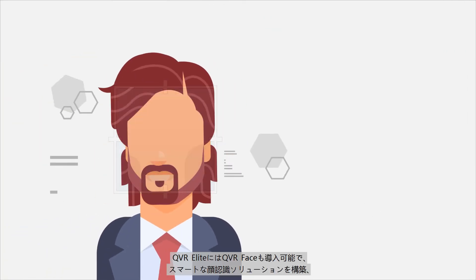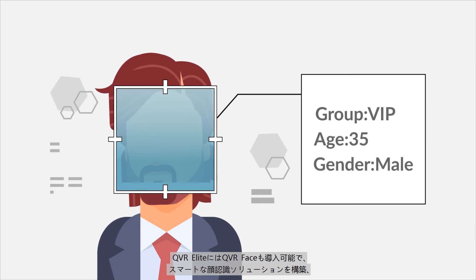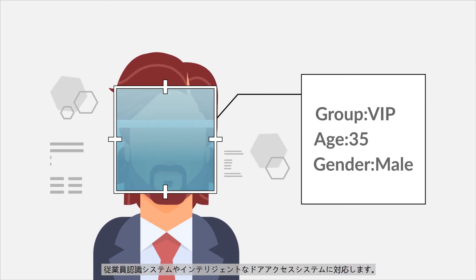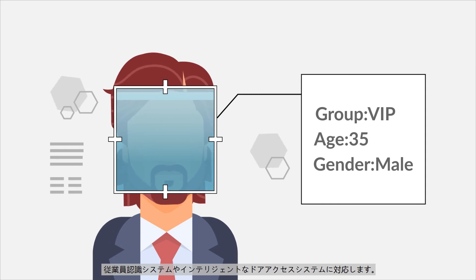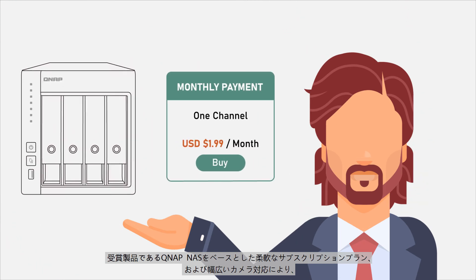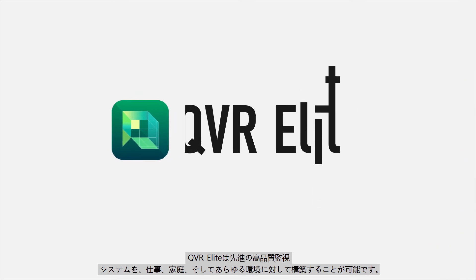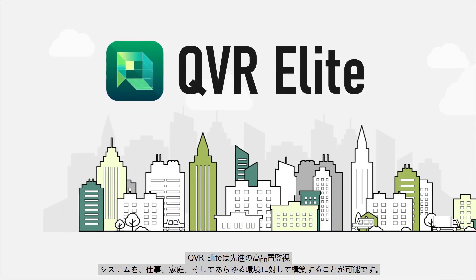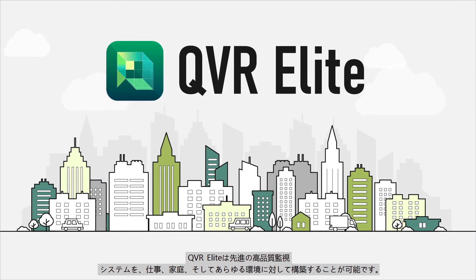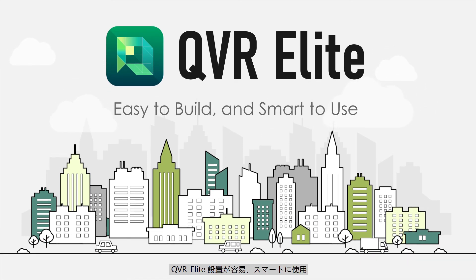QVR Elite can be integrated with QVR Face to build a smart facial recognition solution for member identification systems or intelligent door access systems. Based on an award-winning QNAP NAS with flexible subscription plans and wide camera support, QVR Elite lets you build an advanced high-quality surveillance system for any environment — work or home. Easy to build and smart to use.